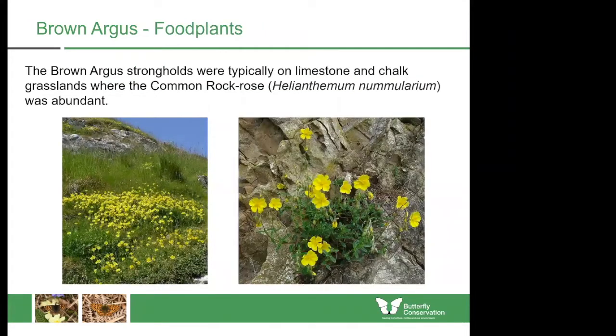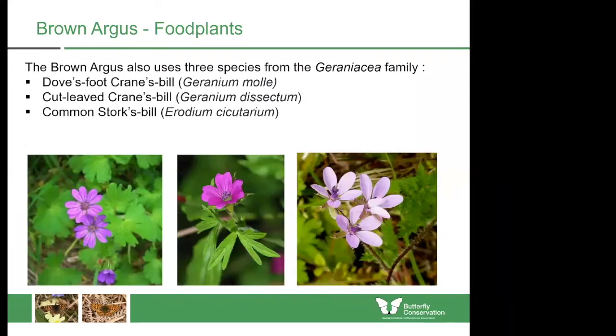Butterflies can typically only colonize an area where they have food plants available. The Brown Argus in the past was a very sedentary species found on warm, south-facing chalk and limestone downs, typically in the south of England, where colonies were largely supported by common rock rose, which would only grow on these soil types. However, there are some exceptions. At sites in the West Midlands, the Brown Argus has been found since the 19th century, where Dove's Foot or Cut-Leaved Cranesbill must have been the larval food plant, as there was no rock rose present.